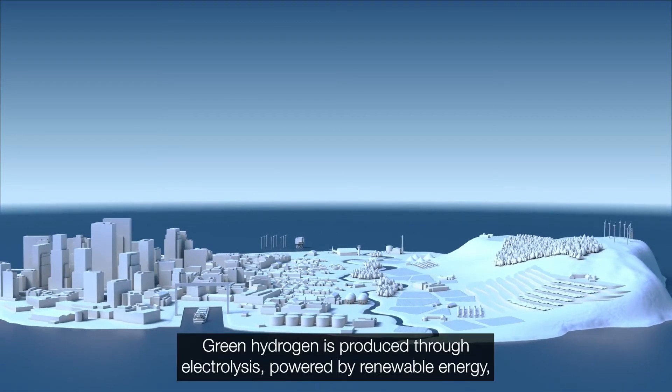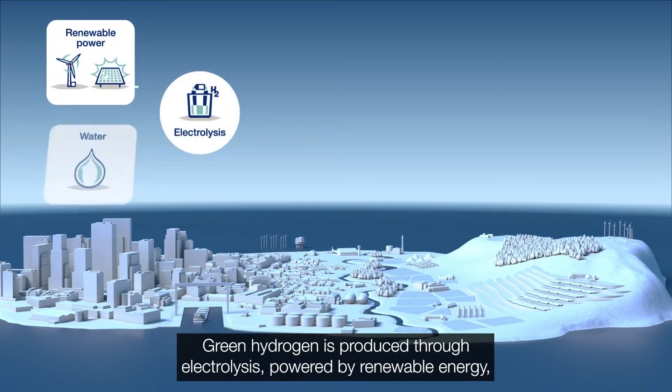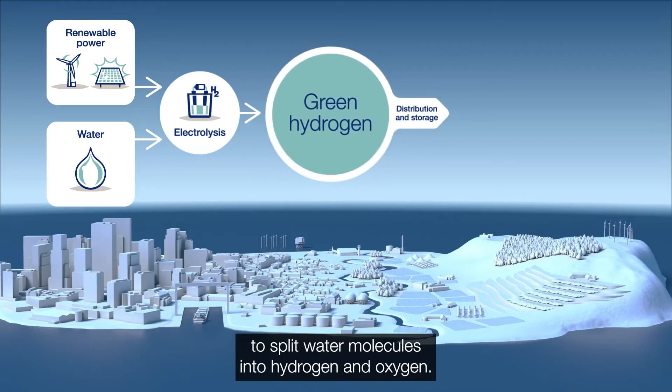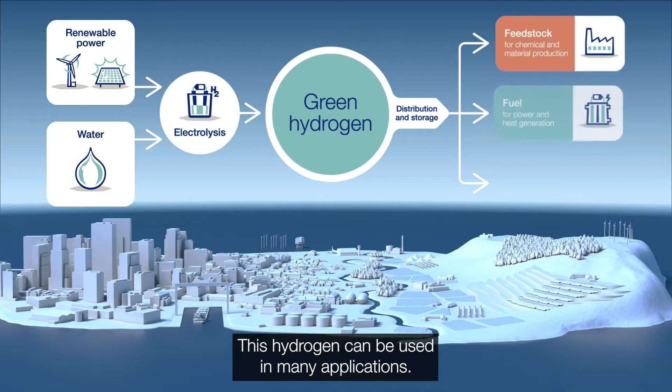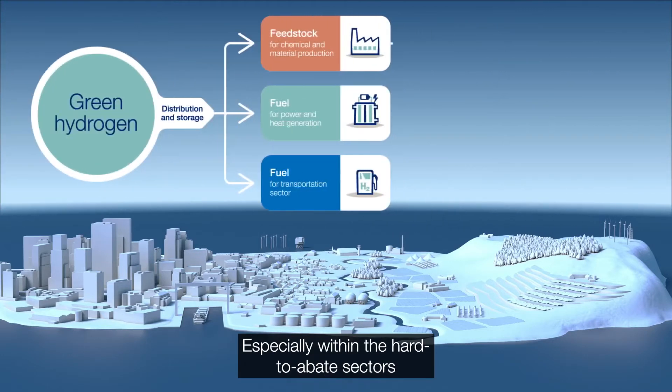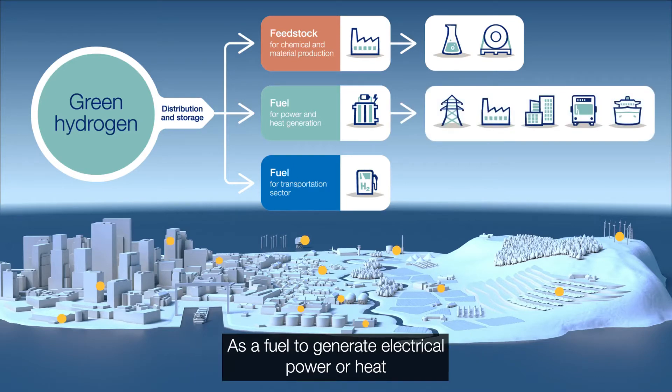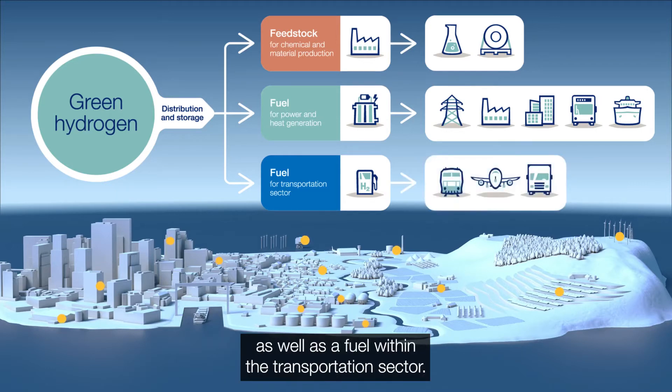Green hydrogen is produced through electrolysis powered by renewable energy to split water molecules into hydrogen and oxygen. This hydrogen can be used in many applications, especially within the hard-to-abate sectors, including as feedstock for methanol, ammonia and steel production, as a fuel to generate electrical power or heat, as well as a fuel within the transportation sector.